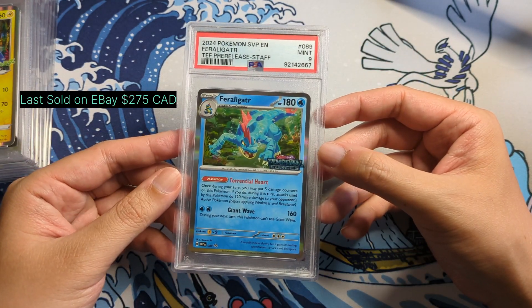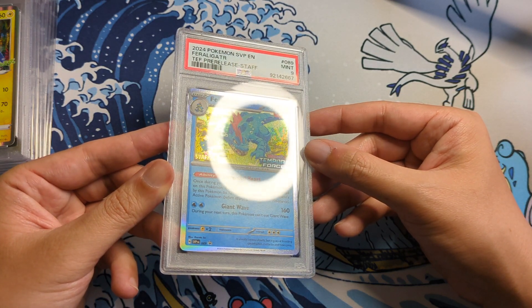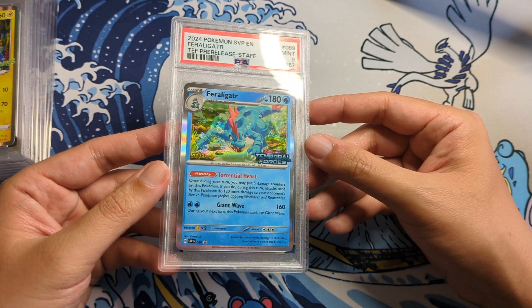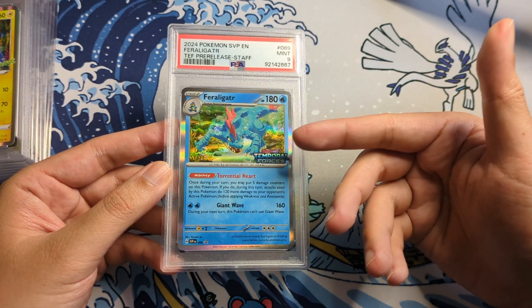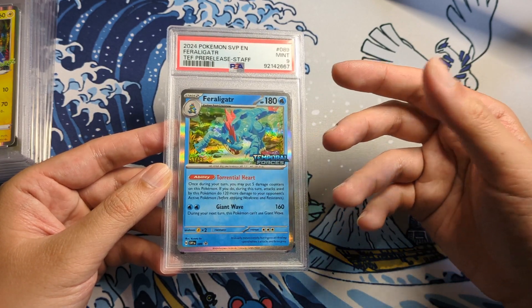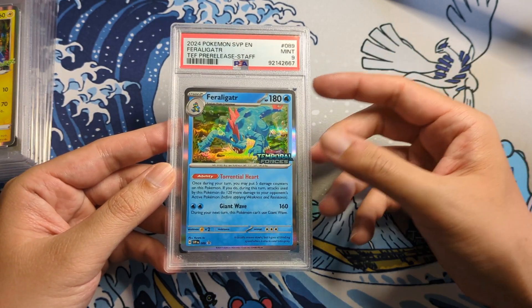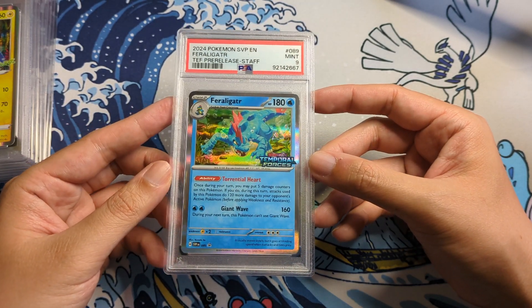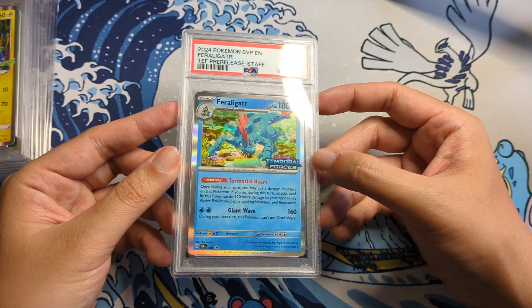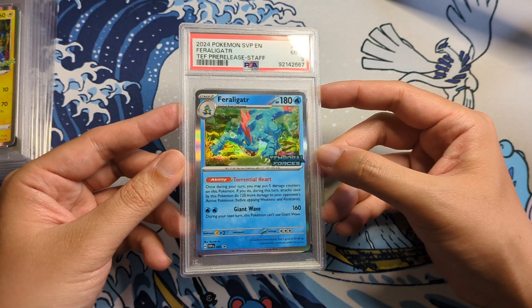The next one — and this is the last one — is for Feraligatr. This is from Temporal Forces, the pre-release staff promo. You can see the gold here on the side of the card. They really don't make a lot for Feraligatr in terms of it being like a special art rare or a big card, so I hope they do more going forward. I'm glad Temporal Forces chose Feraligatr here because he looks really, really badass. I love the Temporal Forces logo — gold staff here. Mint 9. It didn't really matter what grade I was going to get because I'm happy with this card, and I hope they make more Feraligatr artwork going forward.